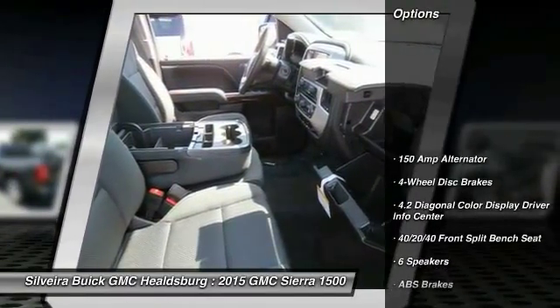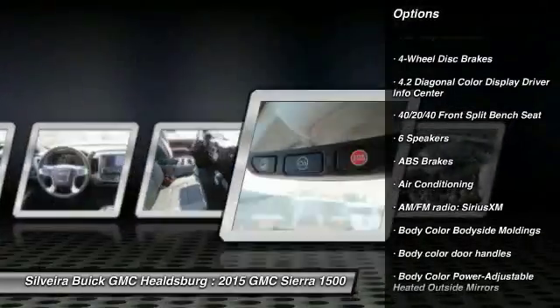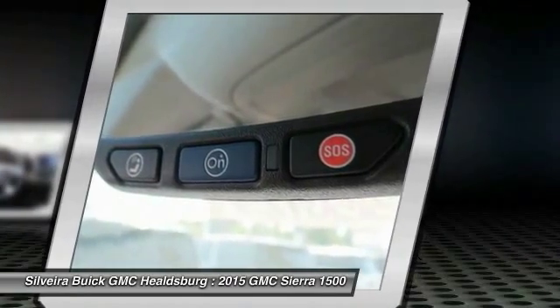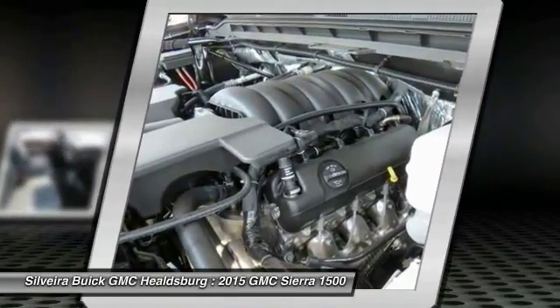Here are some of this vehicle's great options: OnStar, traction control, steering wheel audio controls, dual airbags, power steering, air conditioning, front four-wheel disc brakes, center armrest, CD player, and trip computer.